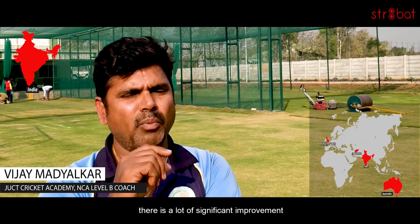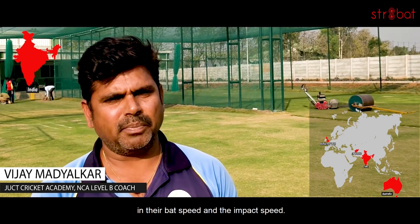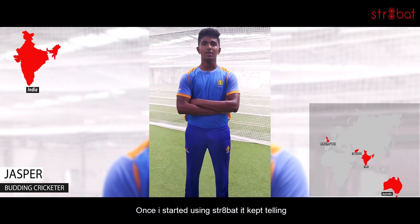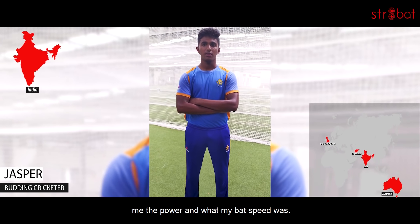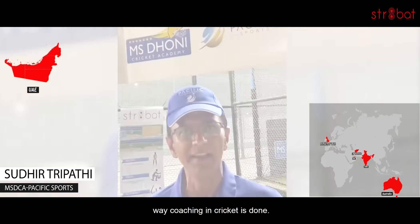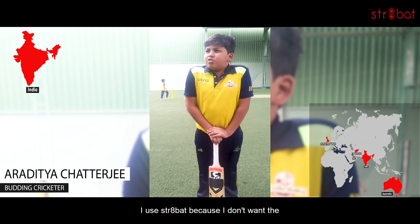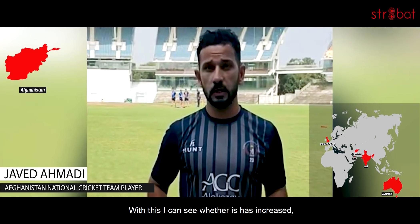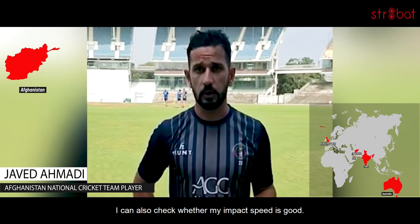So I'm comfortable to play my shots now. There is a lot of significant improvement in their bat speed and the impact speed. Once I started using Straight Bat, it kept telling me the power and what my bat speed was. This technology is going to change the way coaching in cricket is done. I use Straight Bat because I don't want the ball to go where I don't want it — so you see what the bat speed or impact is.